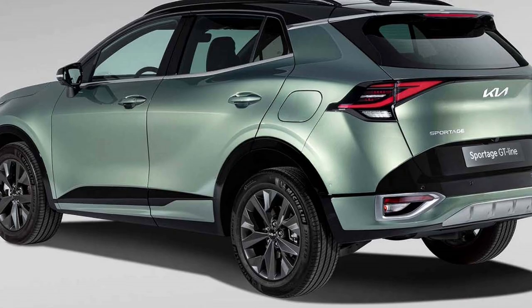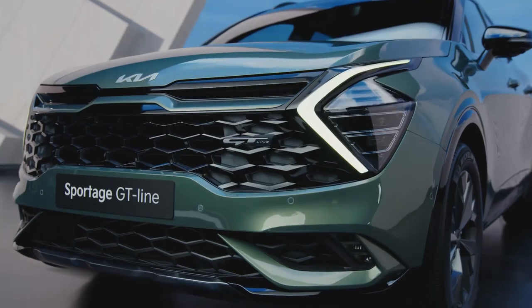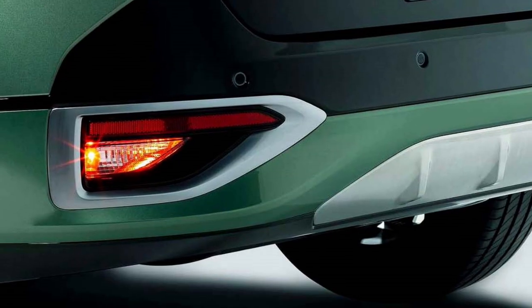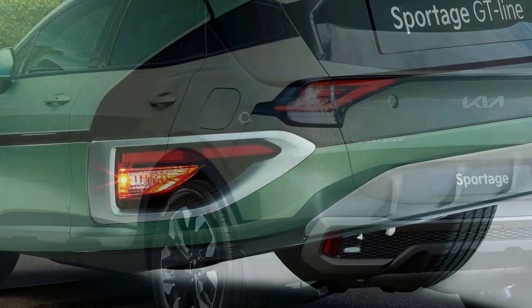At the rear there is also a tailgate-integrated spoiler, spoiler-mounted high-mounted stop light, rear fog lights and reflectors, and a chrome-accented updated rear bumper with black cladding and rear silver skid plate.